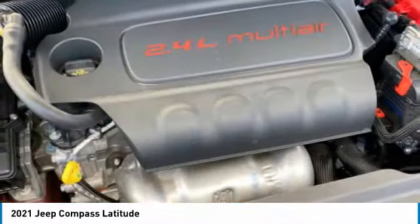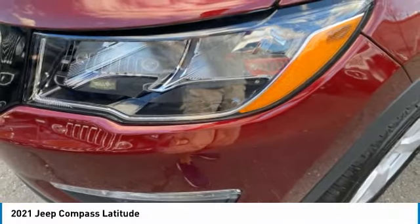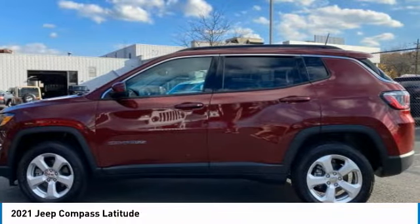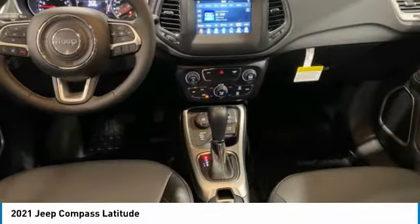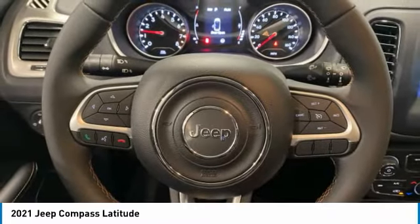Here are some of this vehicle's great options: electronic stability control, alloy wheels, brake assist, fog lights, four-wheel disc brakes, front license plate bracket, low tire pressure warning, power steering, tachometer, overhead console.